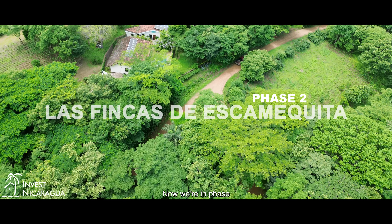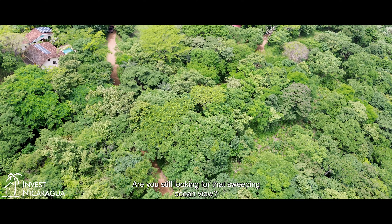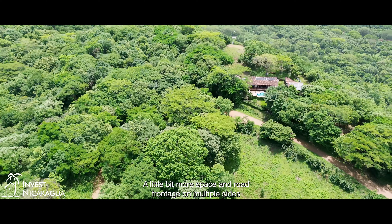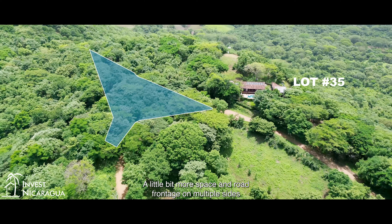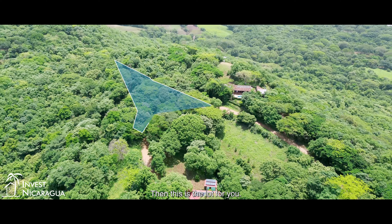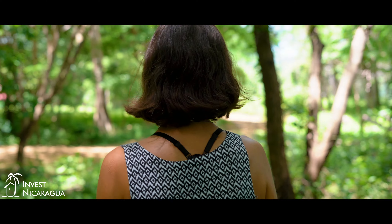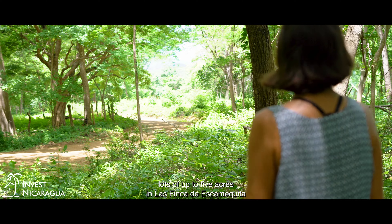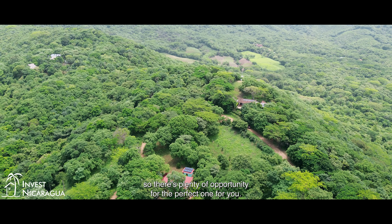Now we're in phase two of Las Fincas de Escamquita at lot 35. Are you still looking for that sweeping ocean view, a little bit more space, and road frontage on multiple sides so you have the perfect option for your driveway? Then this is the lot for you. We have lots of up to five acres in Las Fincas de Escamquita, so there's plenty of opportunity for the perfect one for you.